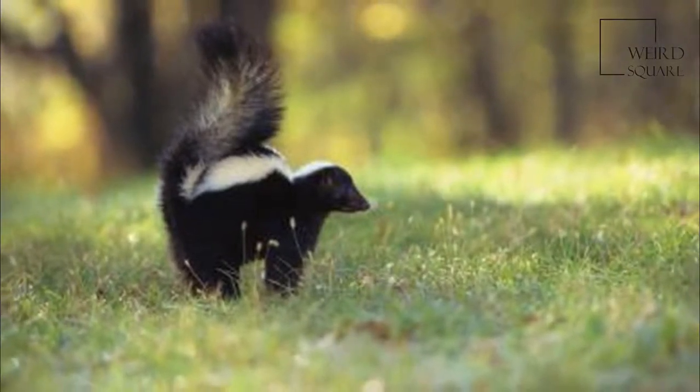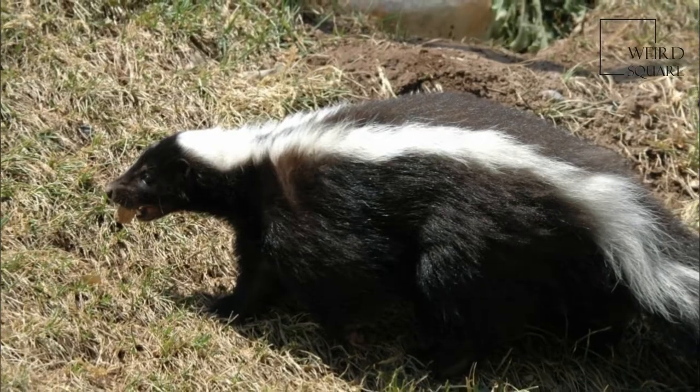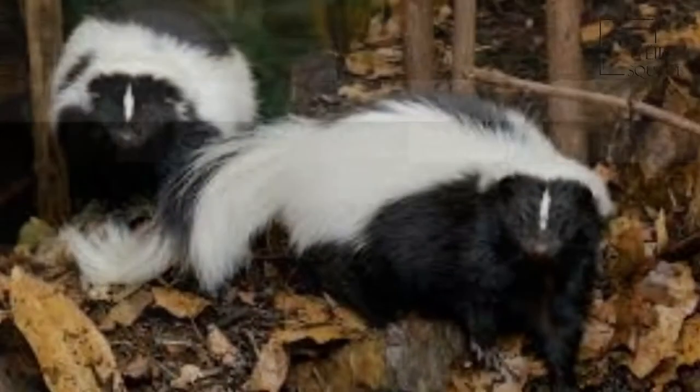The feet are plantigrade with bare soles, and are not as broad or flat as those of hog-nosed skunks. The forefeet are armed with five long, curved claws adapted for digging, while those on the hind feet are shorter and straighter.